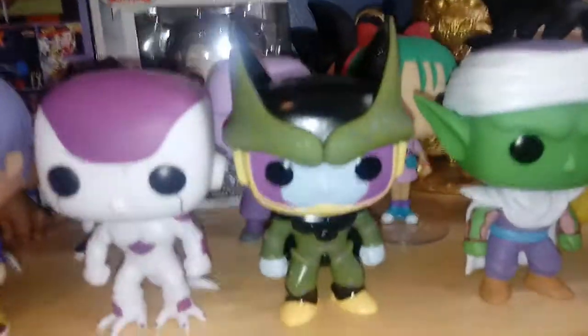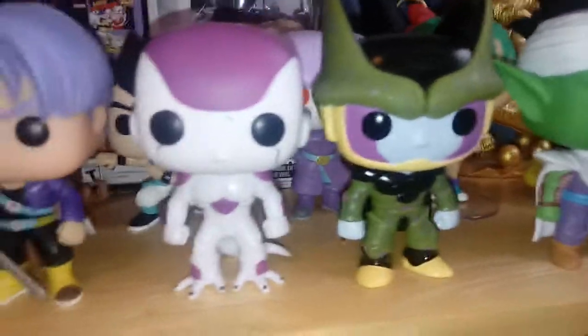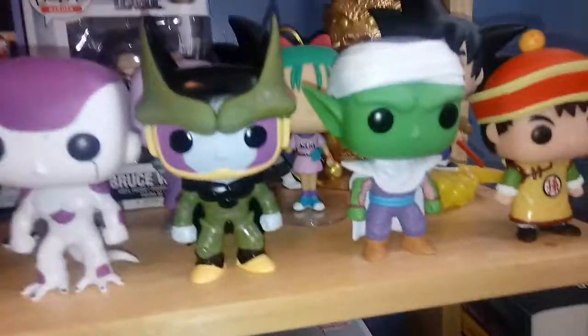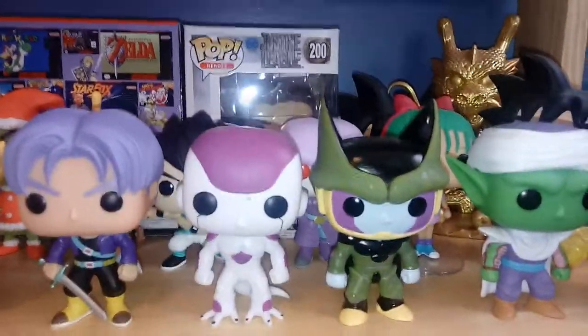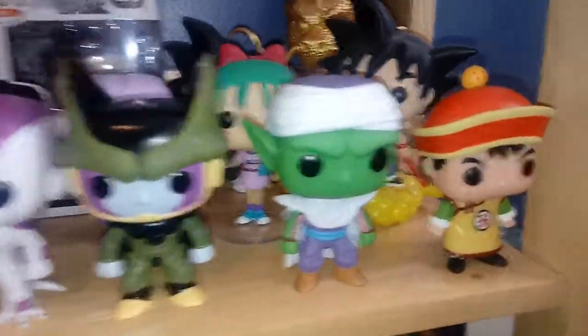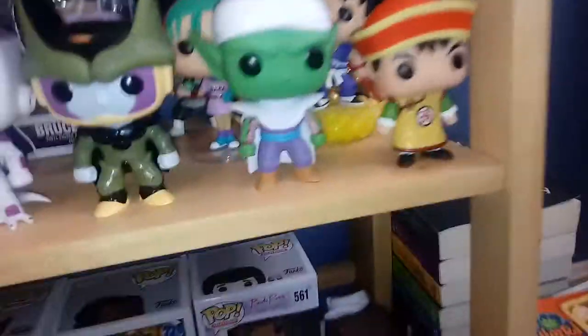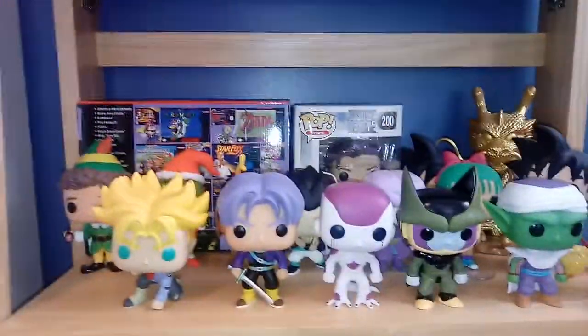I have Trunks, and Frieza, who is one of the ones my brother gave me. Cell — I was really glad I found Cell because he's kind of hard to find and it's an awesome looking pop. The colors are a little weird but I love him anyway. Now I just need to get Majin Buu and I'll have the three big guys. I keep seeing Majin Buu and Super Saiyan Goku but just haven't picked them up yet. Here we have Piccolo and Gohan — not the two-pack, I got them separately. And that's my three shelves.